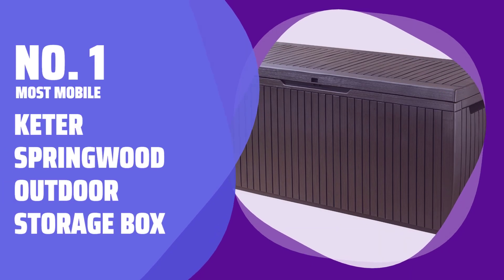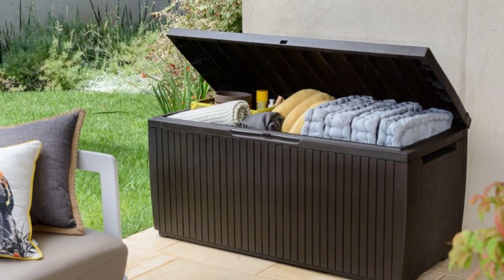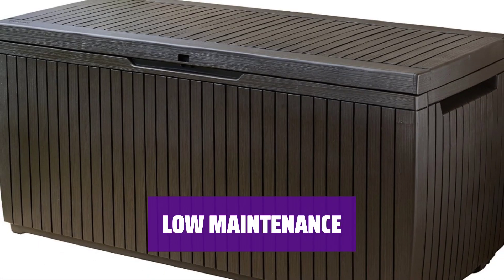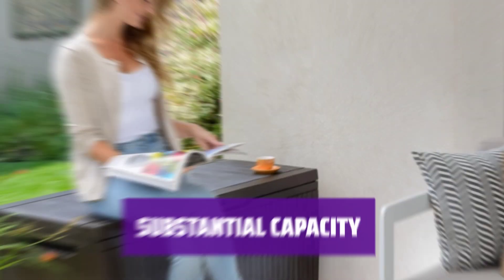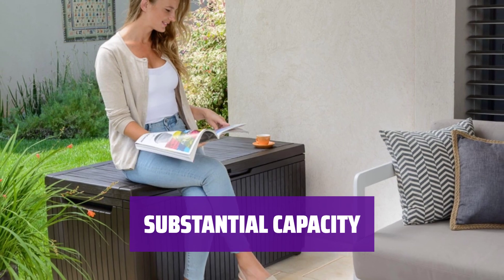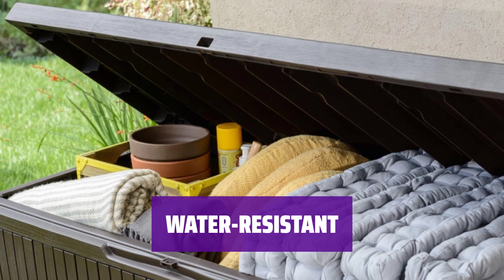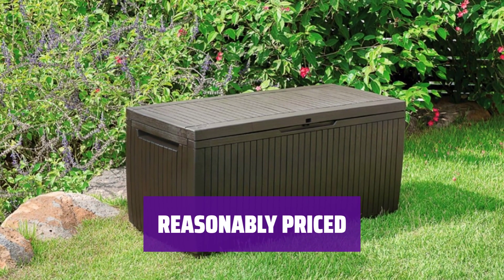Number 1 Most Mobile: Keter Springwood Outdoor Storage Box. With a set of rollers underneath the base, it's simple to move around without any hassle. Made of resin, it requires hardly any maintenance, saving you time and effort. With an 80-gallon capacity, it's suitable for most people's storage needs. More water resistant than some other options, keeping your items protected from the elements. Offering great value for the price, it's a practical and affordable storage solution.